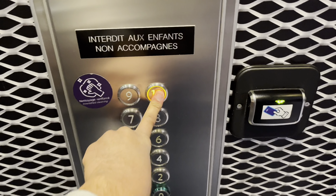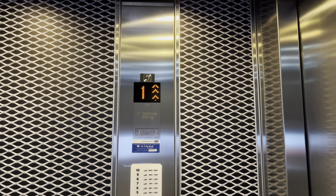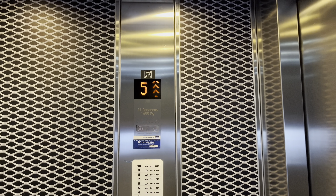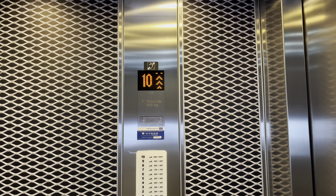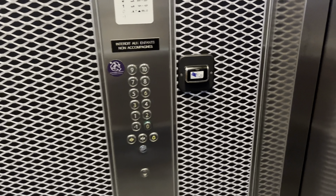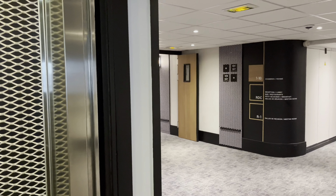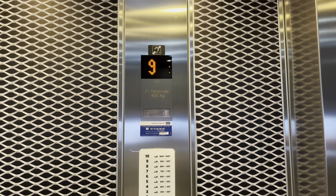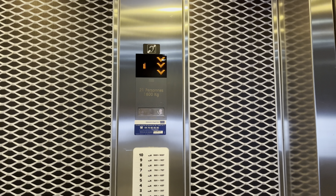We get this one. Look in the mirror. I'm going to tap my key here. Up to 10. Here we are at 10. Negative one. These elevators were installed in 2009.